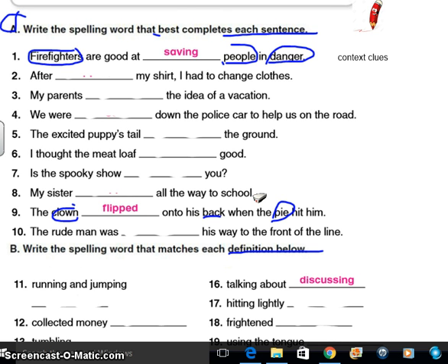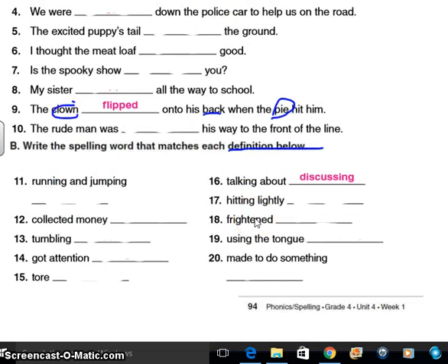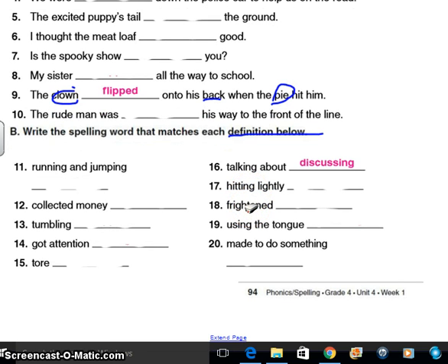Seven: Is the spooky show you? Eight: My sister all the way to school. Number ten: The rude man was his way to the front of the line. Do the best you can. When you get stuck, skip it and move on. Running and jumping is number eleven — what means the same thing as running and jumping? Twelve: Collected money. That doesn't mean skip all of them and have eight of them blank — it means go back, pause the recording, rewind it, just do the best you can.